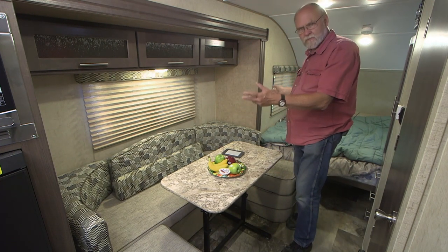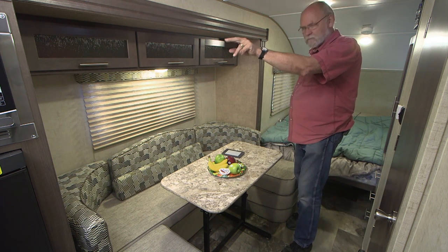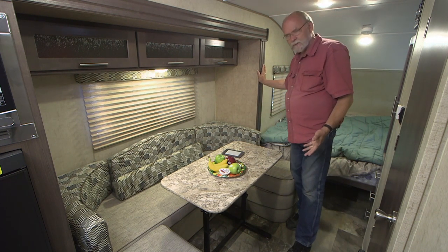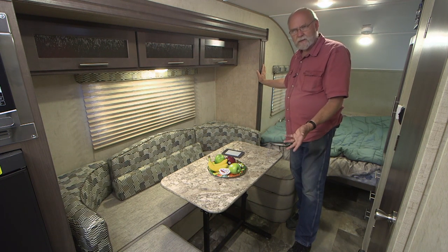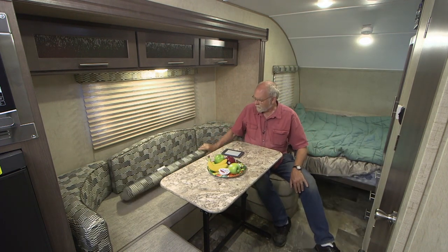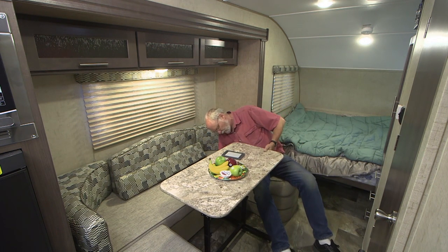This version of the R-Pod, the 179, has pretty much a full-wall slide that includes the refrigerator, the microwave, and this dinette. This U-shaped dinette is, for a little bitty trailer, pretty darn big — you can accommodate four people sitting around here very easily for a card game or something like that. It's pretty comfortable. The table is portable, so in addition to positioning it inside, you could also take it outside and use it in your campsite. And it also adjusts for level.